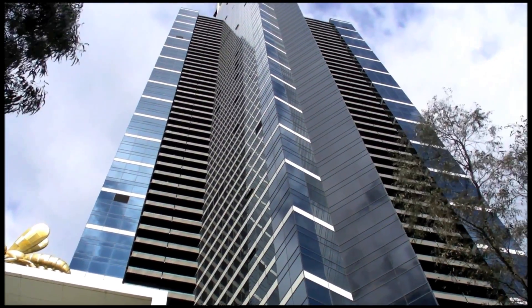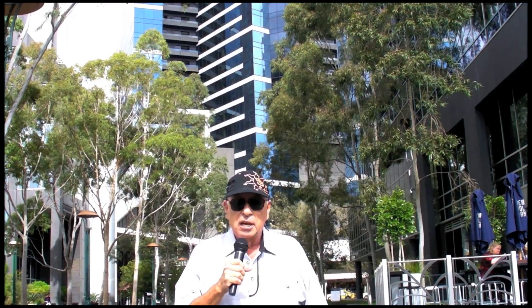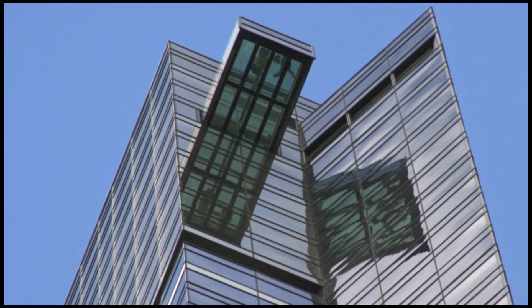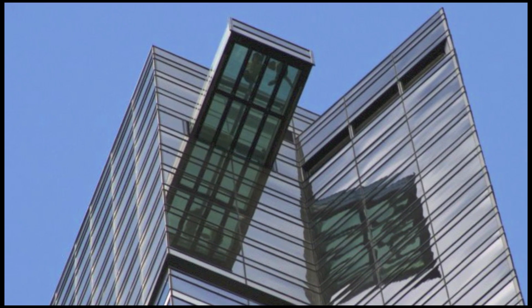The Eureka Tower is the home of the Eureka Sky Deck. The sky deck affords a thrilling 360 degree view of Melbourne from the highest platform in the Southern Hemisphere. It's also the home of the Edge Experience. The Edge is a cube that juts 10 feet outside the building and gives you the sense of being suspended 1,000 feet above the ground. We'll be at the Edge Experience in just a few moments.